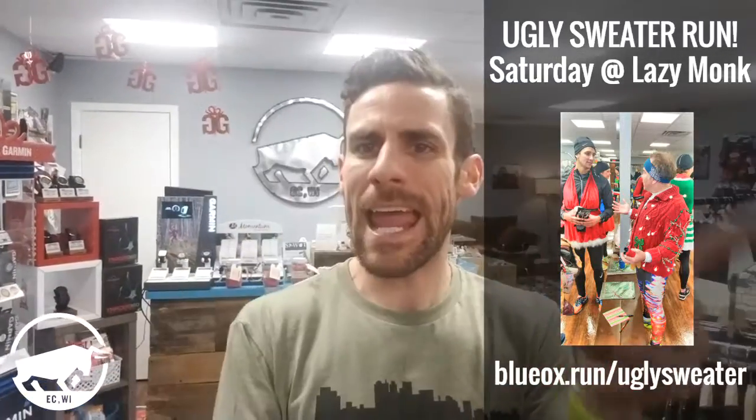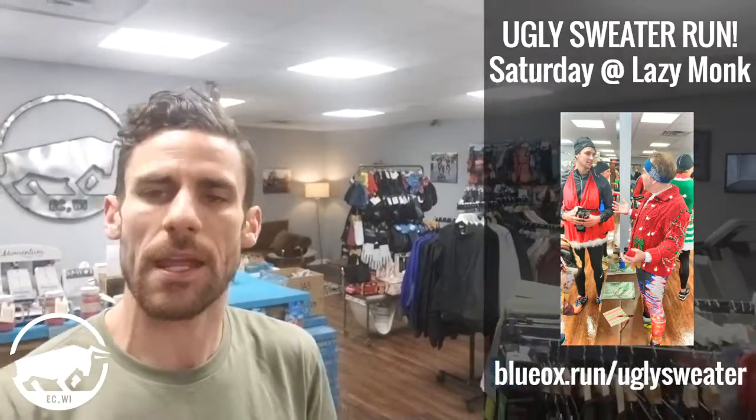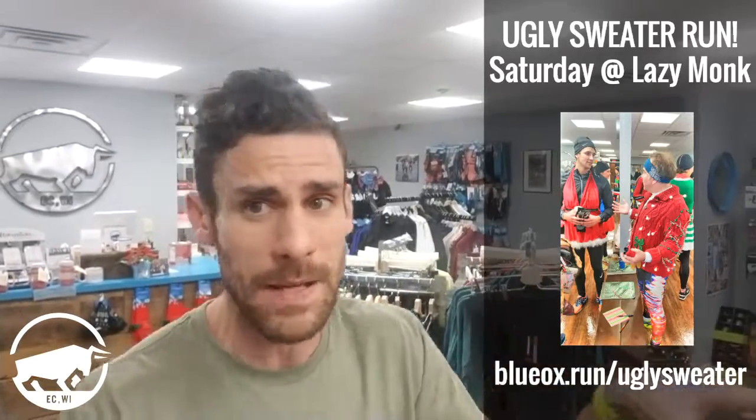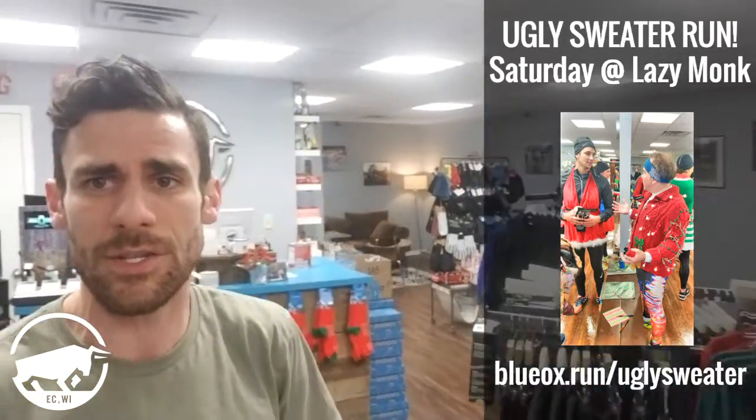Hey everybody, welcome to another weekly update with Blue Ox Running. The sweater run is the big event for this week. We have our normal group run on Thursday at 6pm, but then Saturday, 10am at the Lazy Monk Brewery is going to be your annual ugly sweater run. We had a great time here last year, but there were over 100 people, so we needed to move it to a different venue. The Indian Head Track Club heads that up — it's a great event and that's a great track club.